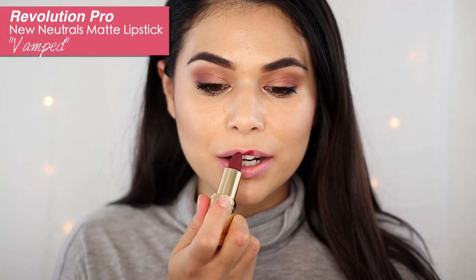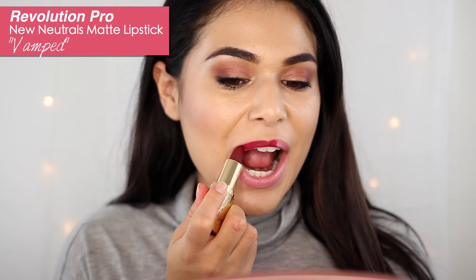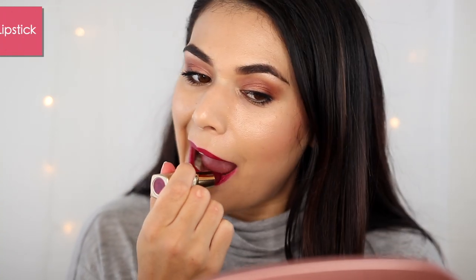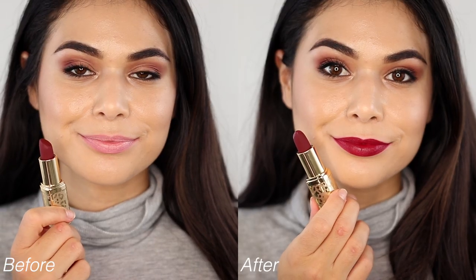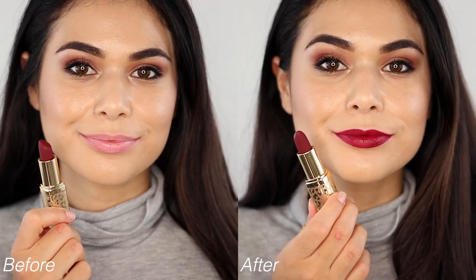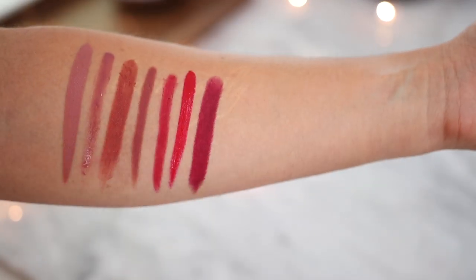Now we're getting a little bit into vampy territory. These are some of my favorite traditional bullet style lipsticks right now — they're from Revolution Pro. They are New Matte lipsticks and this is the shade Vamped: a nice rich burgundy leaning a little bit purple. This formula retains a little bit of a shine and stays feeling creamy on the lips. Again you will get a slight stain with this deep shade, so even as it fades throughout the day you'll still have a pretty even wash of color.